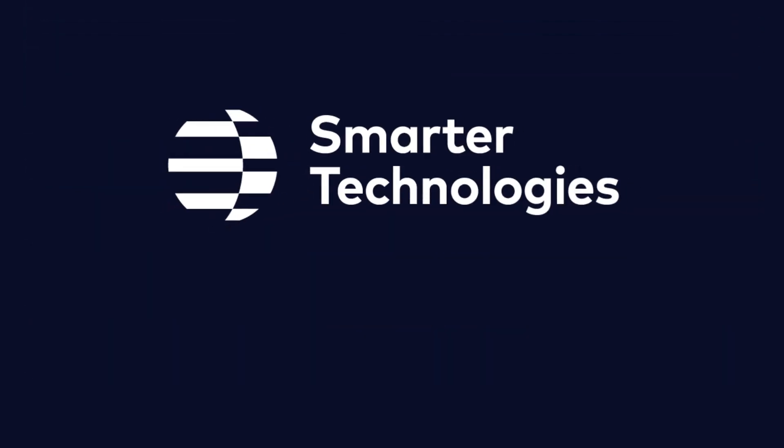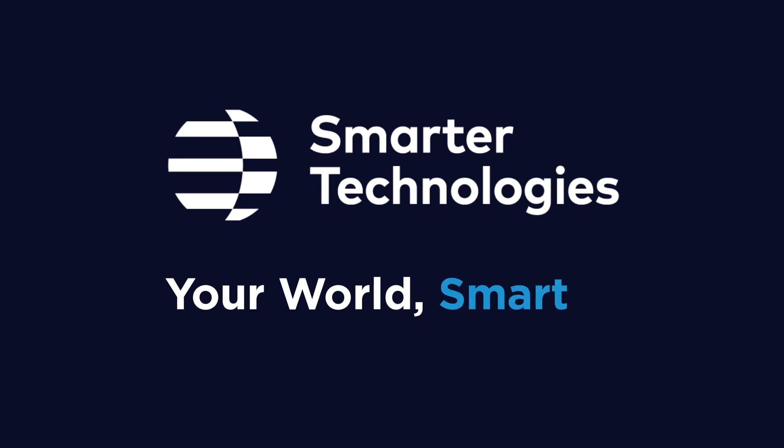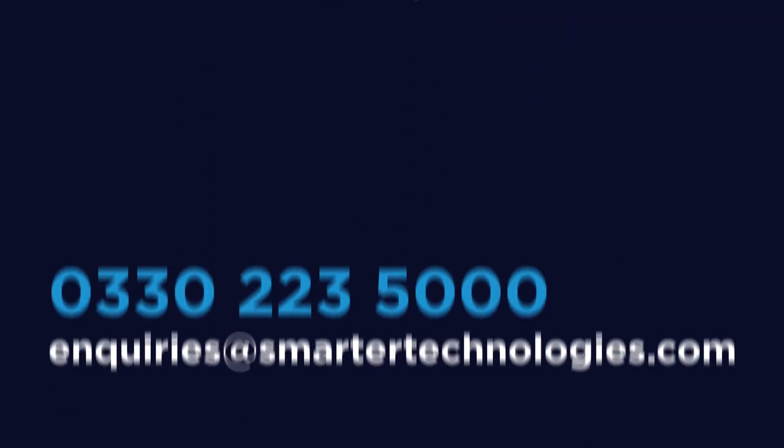Smarter Technologies. Your world, smarter. Contact us today for a quote.